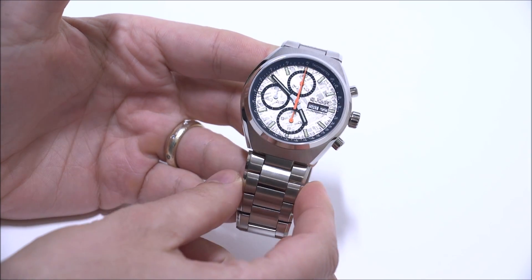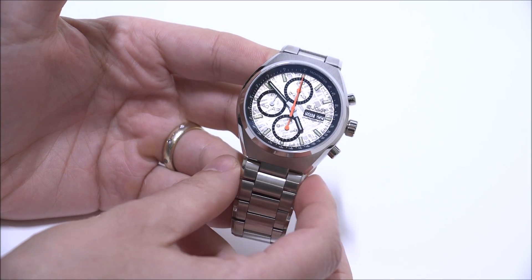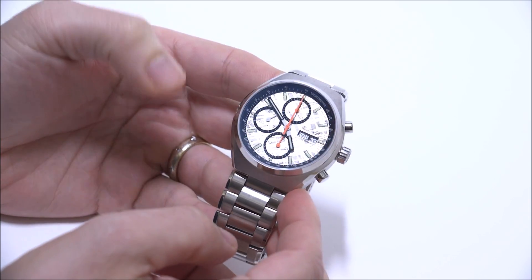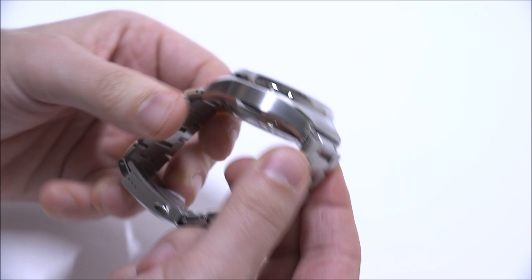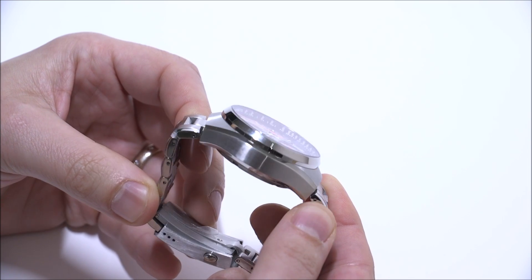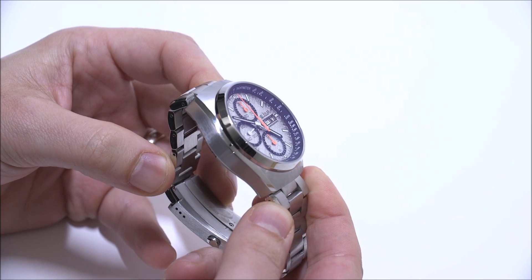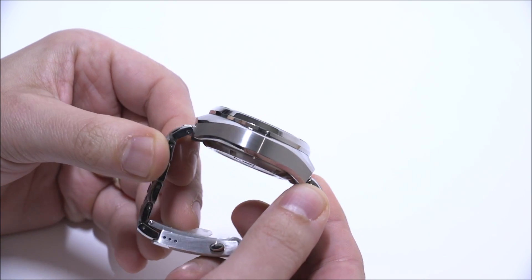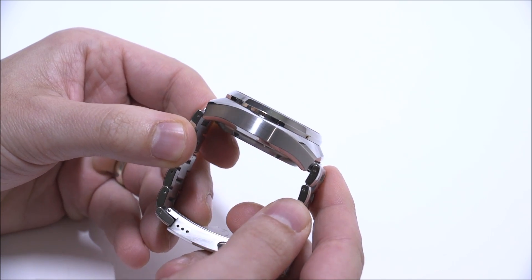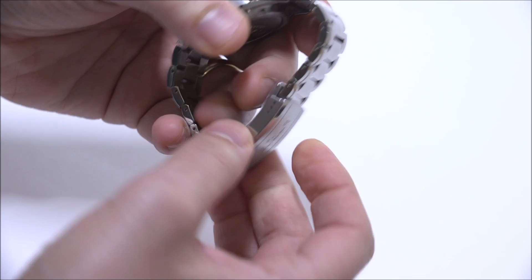One of the things I like is this bracelet, which tapers — it goes the full width of the case and has some nice polished beveled edges that really work well. It's a little bit on the thick side. You can see that the bezel is rather high up because the dial is quite deep. I'm not necessarily sure why it is so thick, but it wears comfortably enough.